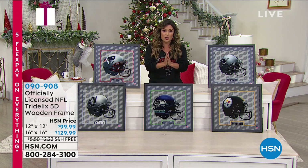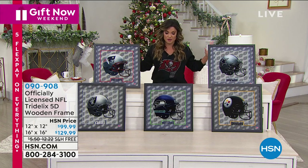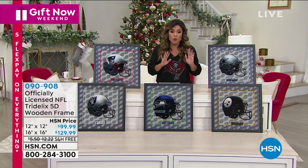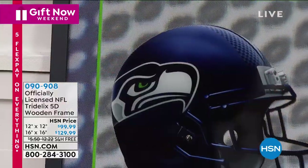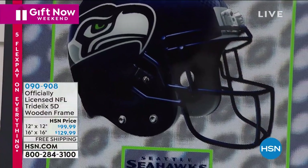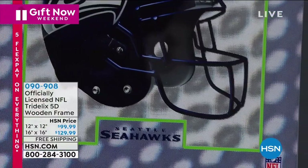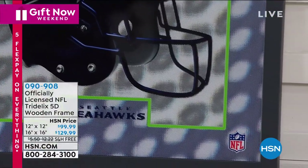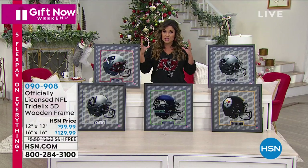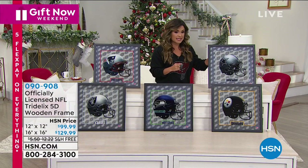This is brand new. We are the only place out there that has this unique, standout, wow gift for the football fan in your life. This is from Tridelix, a company that uses patented technology to bring you a five-dimensional photo of an officially licensed football helmet.